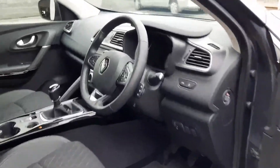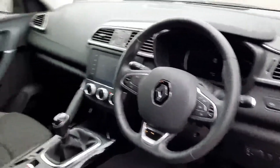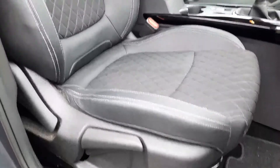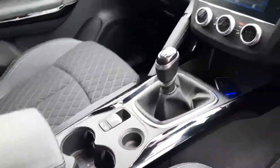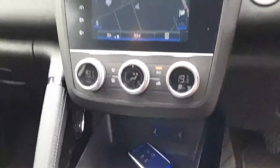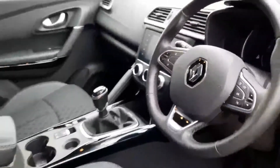Coming up front I'm greeted with a leather wrapped multi-functional steering wheel with cruise control, Bluetooth, stereo control, automatic lights and wipers. We have these top spec bucketed half cloth half leather with white stitching seats, large centre armrest with cup holders, an auto handbrake, 6-speed manual gearbox, additional USB ports, dual climate control, the Renault Satnav package along with Apple CarPlay Android Auto. Really nice car, very high spec.